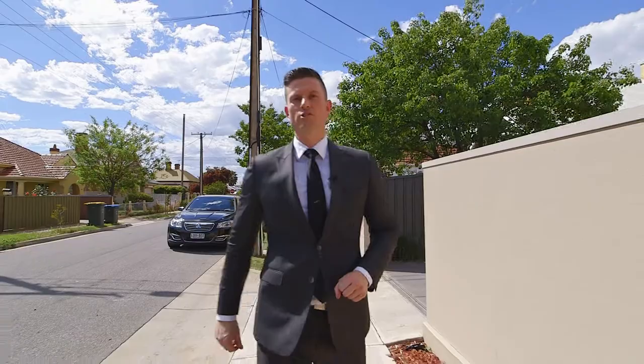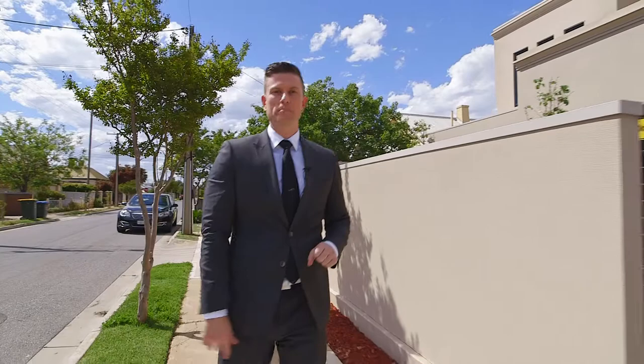This architecturally designed home of over 300 square meters of absolute luxury. Welcome to 43A South Street, Albert Park.